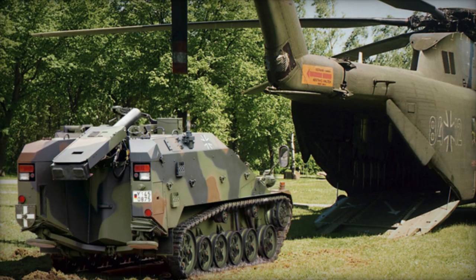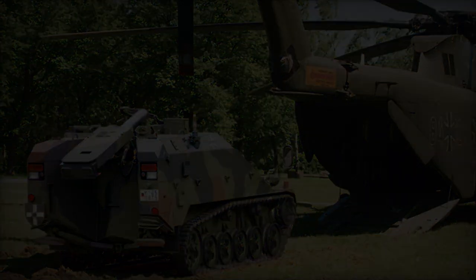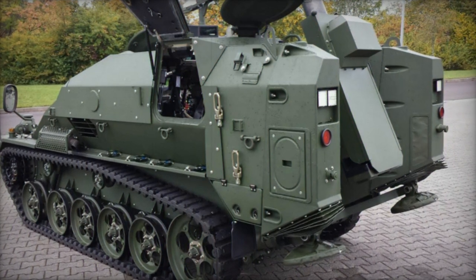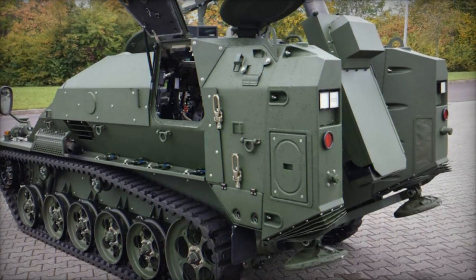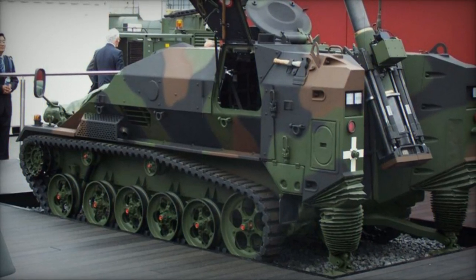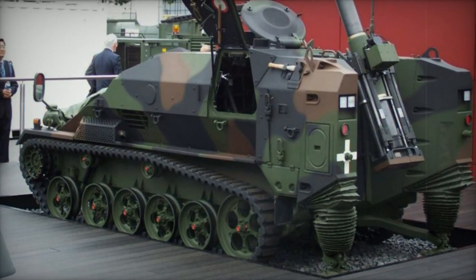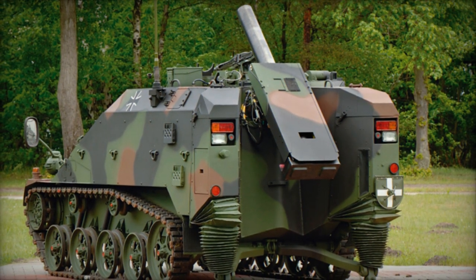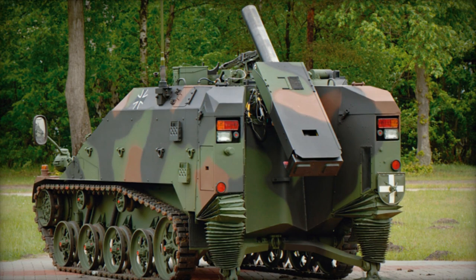Its low weight, tracked configuration, and low ground pressure afford it excellent cross-country mobility, with the capability to traverse water obstacles with the addition of a flotation kit. The Wiesel 2 mortar carrier is fully airportable internally by a CH-53 helicopter and can also be transported underslung. Notably, the CH-53G helicopter is widely utilized by the German army, facilitating rapid deployment of the mortar carrier.